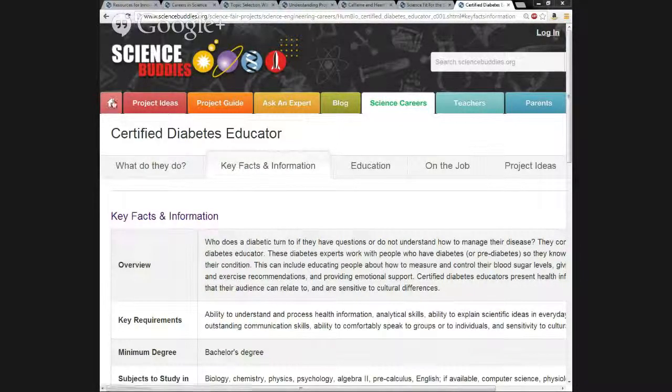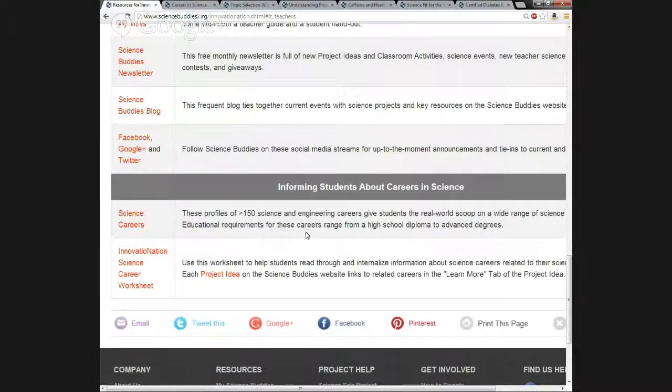Going back to the Innovation Nation landing page, at the very bottom of the teacher's section, there is a worksheet called the Innovation Nation Science Career Worksheet. This is a tool to help students internalize the information of what that career would be like for them, to give them a personal perspective. Part of the value of the Innovation Nation program is to let students meet scientists that will have these careers. This worksheet is just another way to make a science career seem less abstract and more relevant to a student's own world.